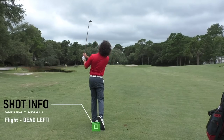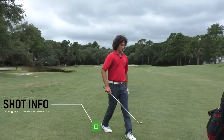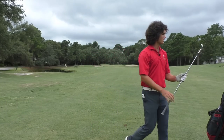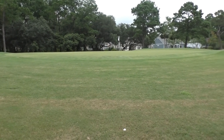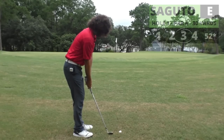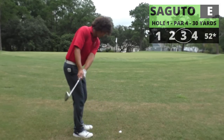A little bit of a pull, dead pull. Contact was so crispy though. For chipping, I take Patrick Reed's advice: find a wedge that you love and stick with it. I like to use a 52 because it's very consistent for me.